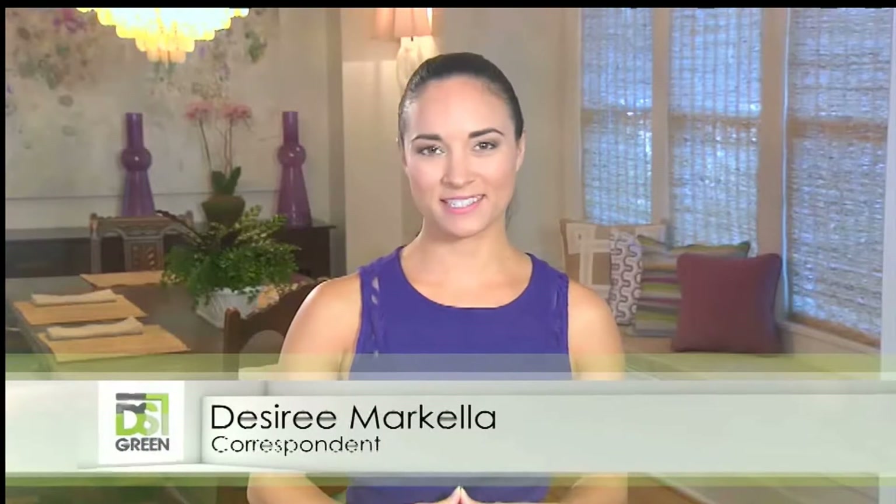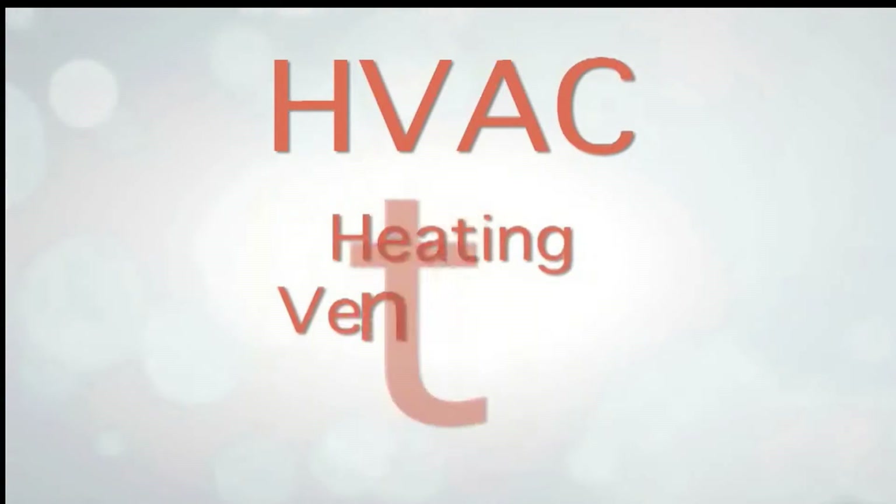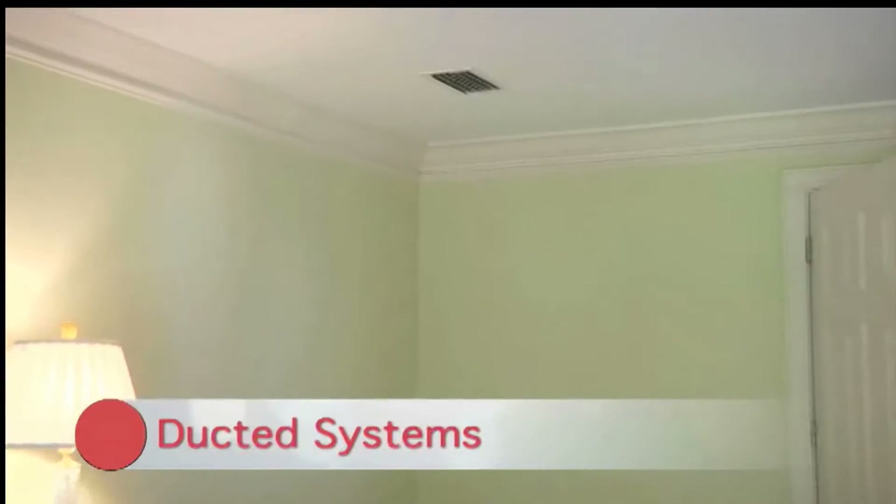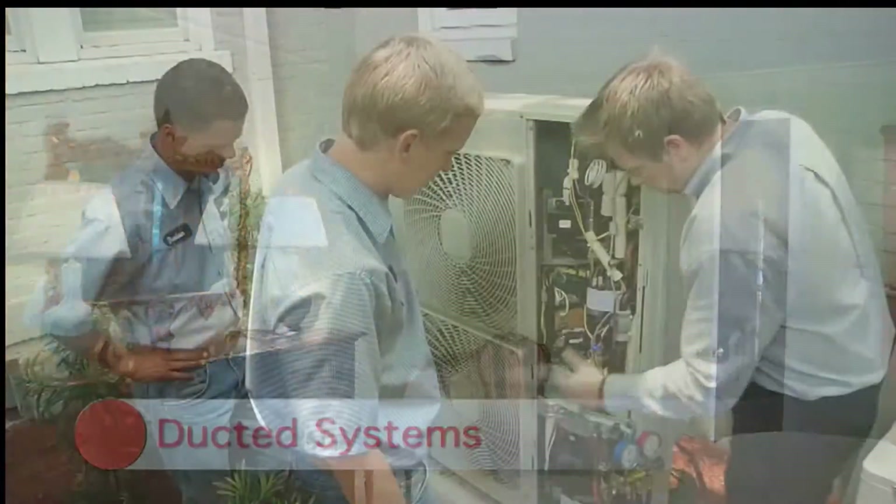Hi, and welcome to this special edition of Designing Spaces, Green Spaces. When's the last time you thought about your home's central HVAC system? HVAC stands for heating, ventilation, and air conditioning. If your energy or utility bills are higher than you'd like them to be, or if you have problems maintaining consistent and comfortable indoor temperatures, you might be overdue for an HVAC makeover.